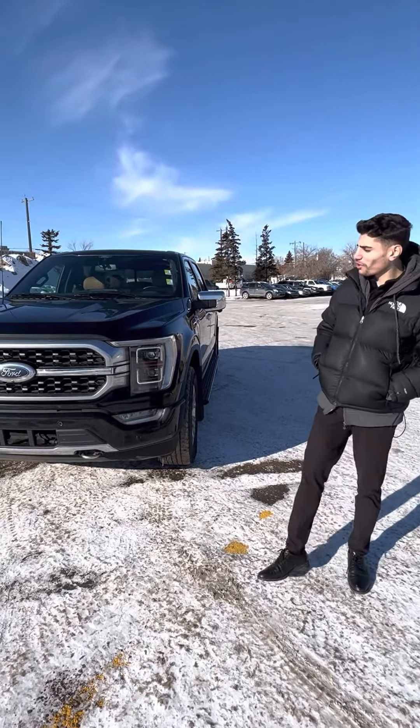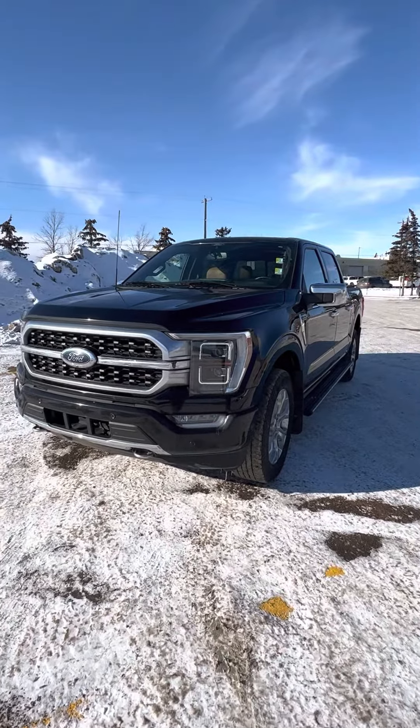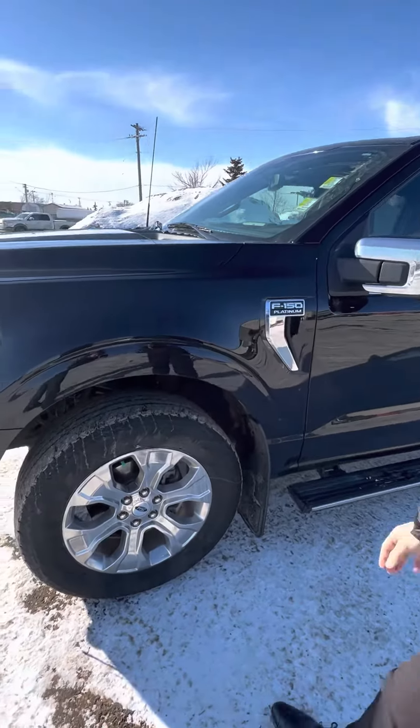Hey Shawan, just wanted to do you a quick walk-around video of our 2021 Ford F-150. You got your parking sensors throughout the whole vehicle, front and back. LED lighting, LED headlights, and a ton of tread left on your tires here as well.